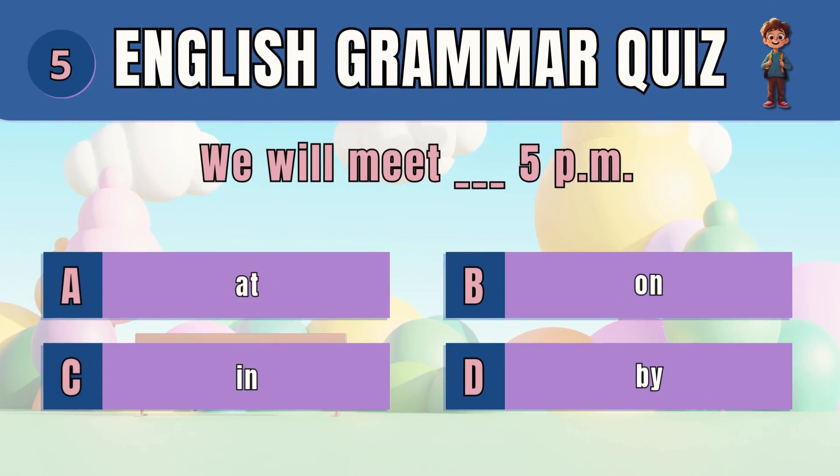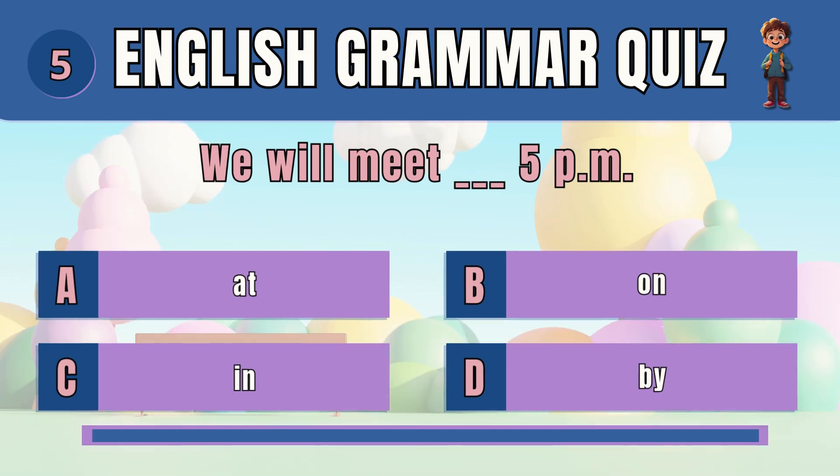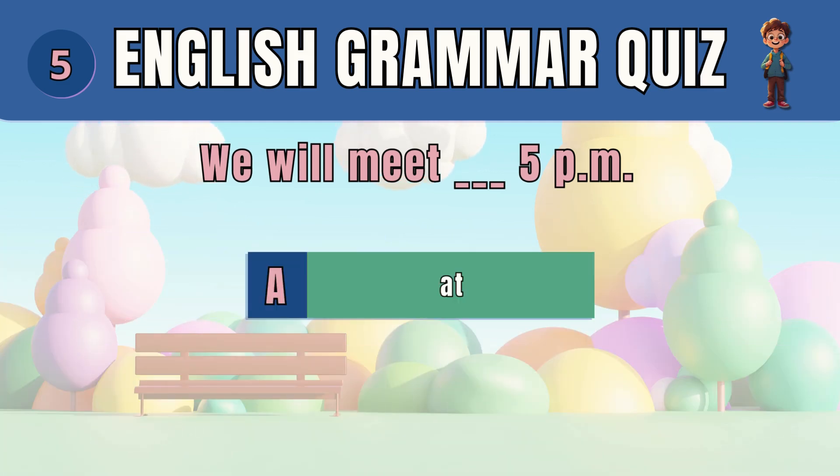Question 5. Choose the correct preposition to indicate time. We will meet at 5 p.m.